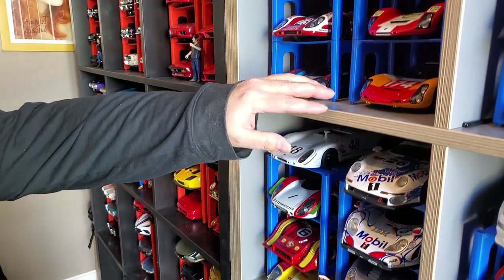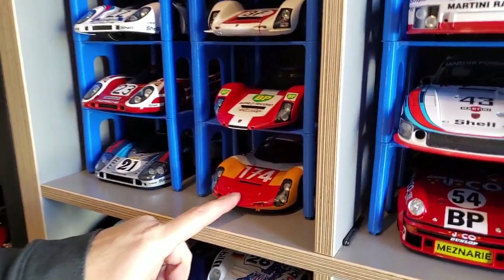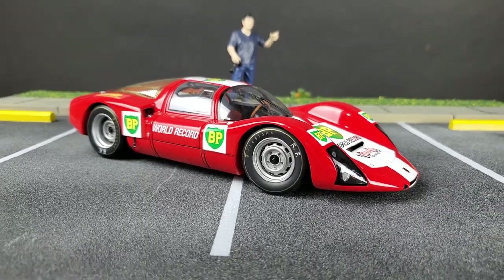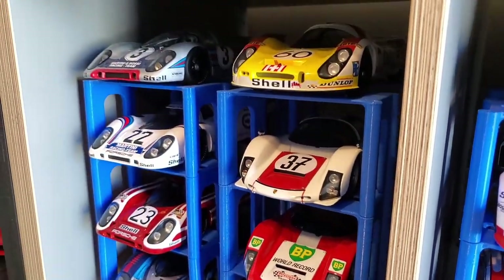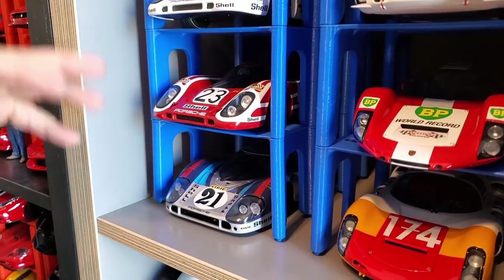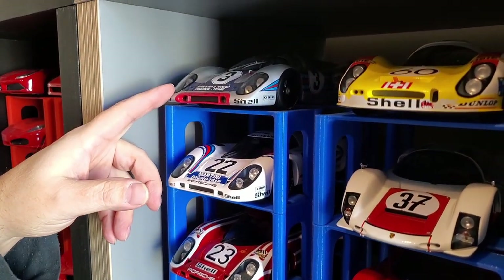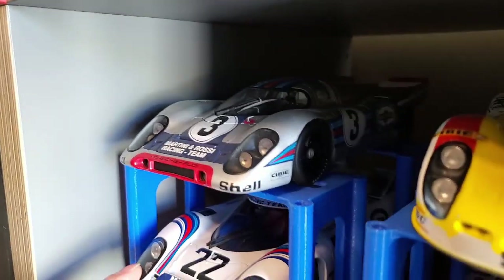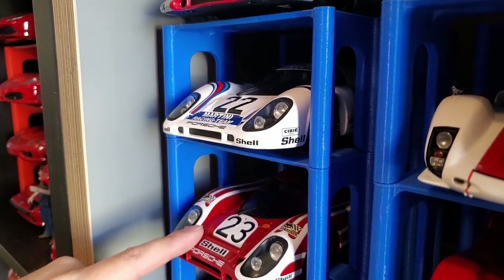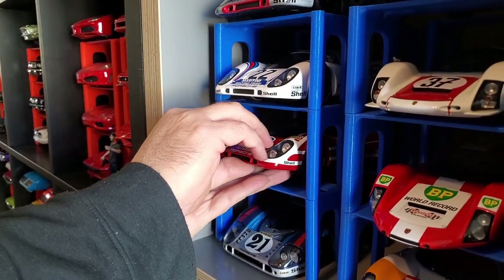After the 904 came the 906, and you can see an evolution here: 906, 907, 910. Then these are the 917 — this is where Porsche became most famous. This one was driven by Vic Elford, and this one won the 24 Hours of Le Mans. Mine is a CMR, if I remember correctly.